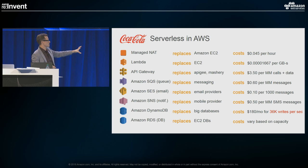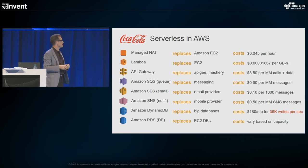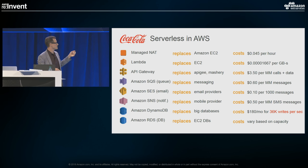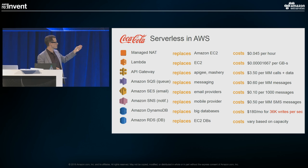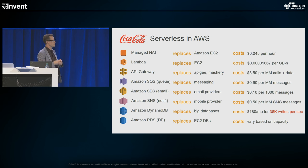A lot of people talk about Lambda and serverless, but for a lot of the workloads we're doing — message queues, APIs, NAT, RDS, Amazon DynamoDB — these all deserve a place in the serverless conversation. I hope you can take this back to your organizations and move forward with serverless next year. Next up is Andrew Baird, who's going to talk about best practices for the enterprise.